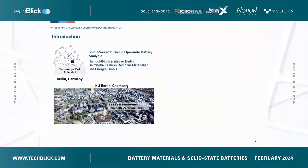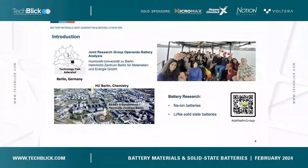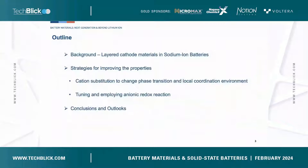Some of you may know this because you also do synchrotron experiments. Our group is a battery research group and we mainly focus on research on sodium batteries and lithium or sodium solid-state batteries. Today my talk is about layered cathode materials in sodium ion batteries. I will give a brief introduction on the background, then provide some examples of strategies to improve properties, and finally summarize the conclusions and outlooks.